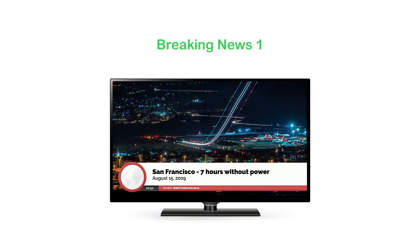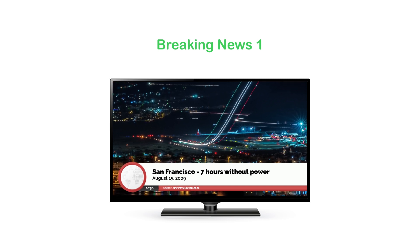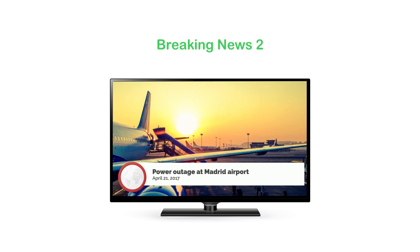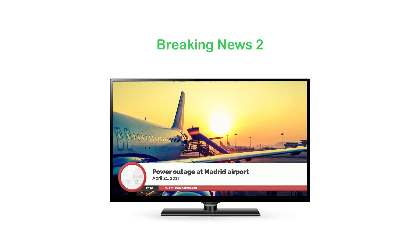August 15, 2009. San Francisco was without electricity for seven hours as equipment failure and a fire in an electrical substation left 90,000 inhabitants without power. April 21, 2017. Power outage at Madrid Airport — a fire in a transformer caused delays to many international flights.